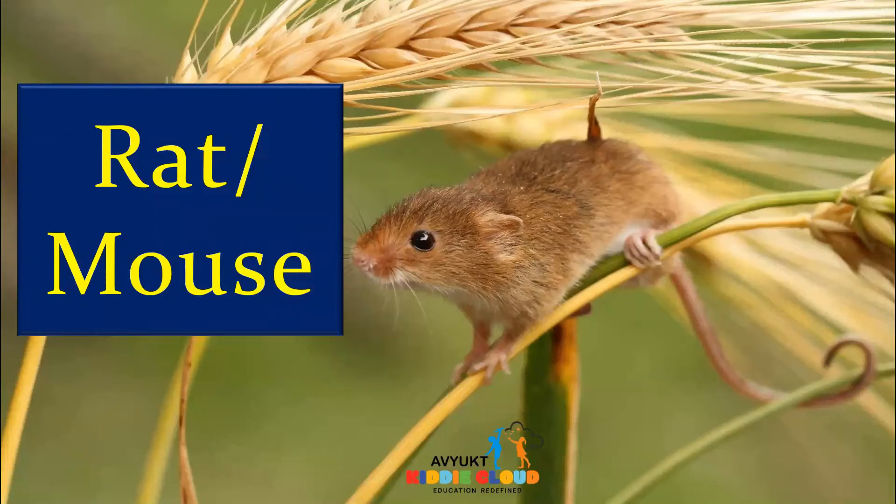Happy day, children! Today we are going to learn about rat and mouse. Now, how many of you will ask me a question: we have rat and mouse — are both the same? No, they are not the same. Let's see what is the difference between the rat and mouse.